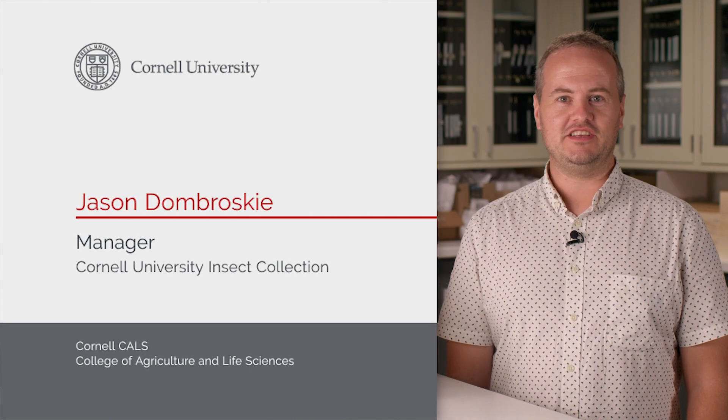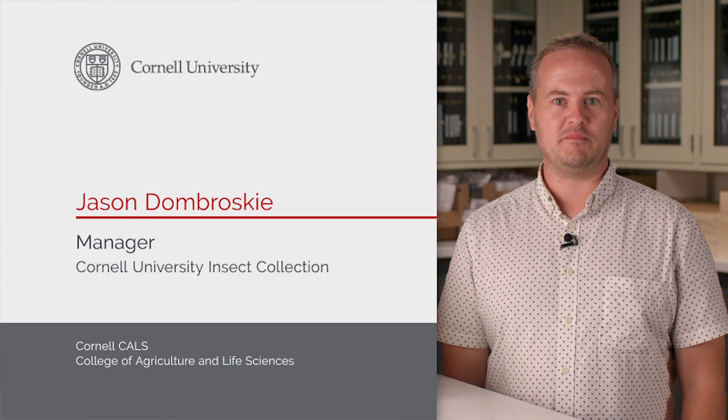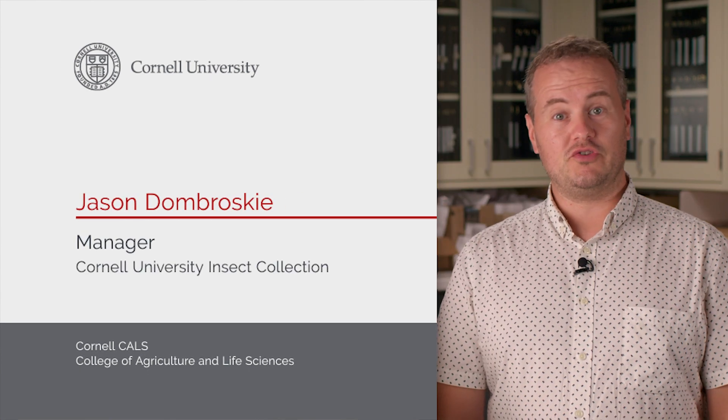Welcome to the Cornell University Insect Collection. My name is Jason, I'm the manager of the collection. Overall, there's about 7 million specimens in the collection, representing about 200,000 species. These specimens come from all over the world and from many different expeditions that Cornell scientists have done over the years.